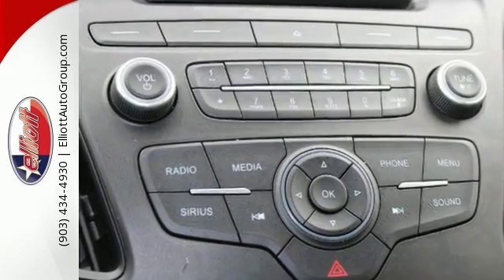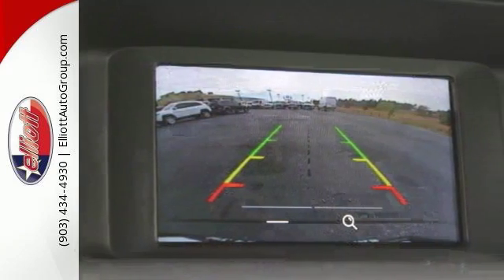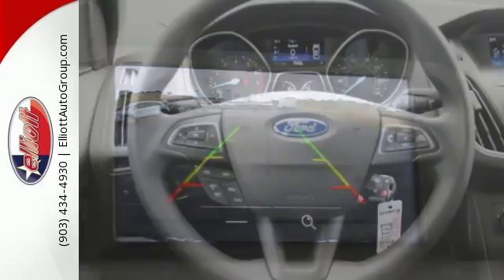This vehicle offers a CD player, steering wheel mounted audio controls, keyless entry, and sync communications and entertainment system.